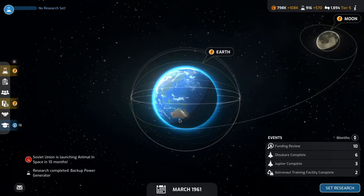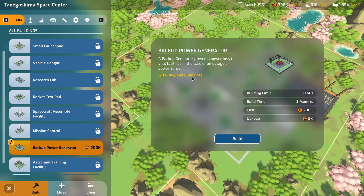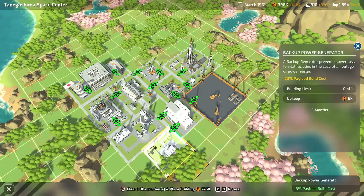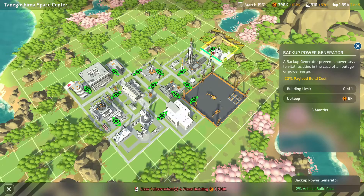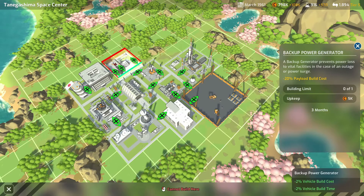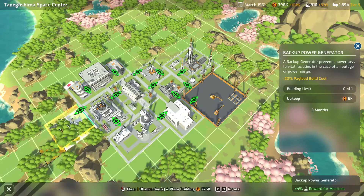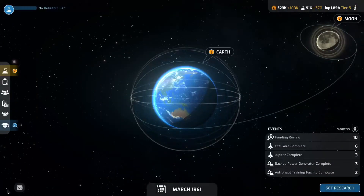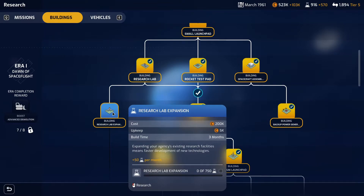That's now completed and we can build that base. The backup generator also gives additional payload cost reduction — down here that increases it to another minus 3% on the payload. We've got vehicle build cost and vehicle build time reductions up here as well, plus a science reward bonus from this side. We'll go for the science — it's always good to push through the science research. Now we've got that, we can look at expanding the research labs to give ourselves additional research.